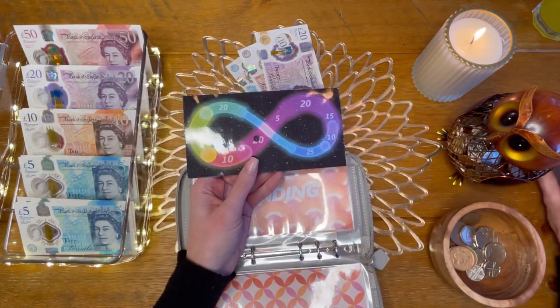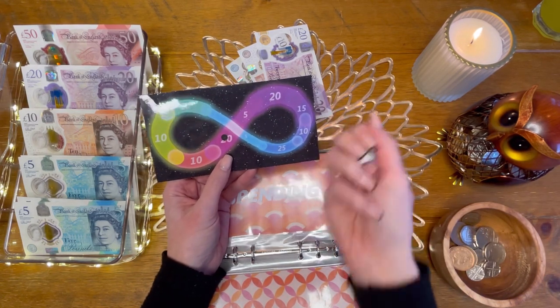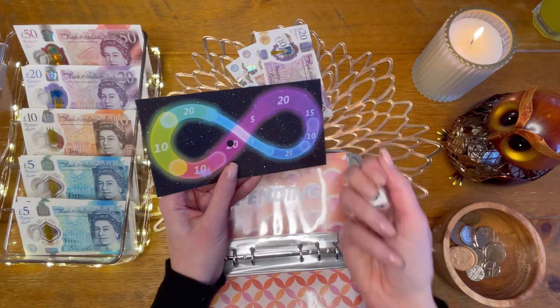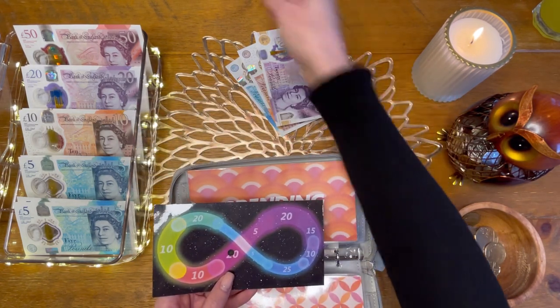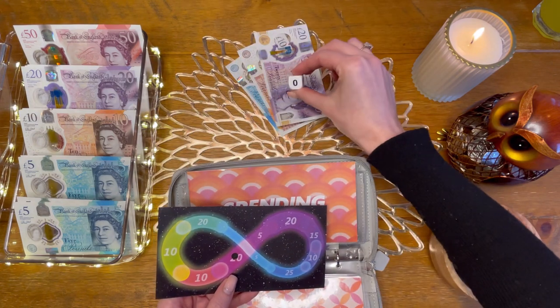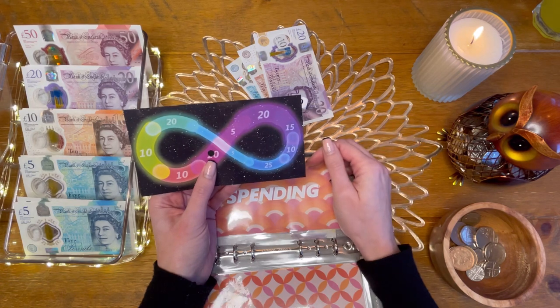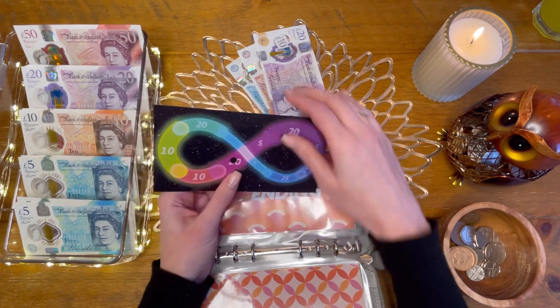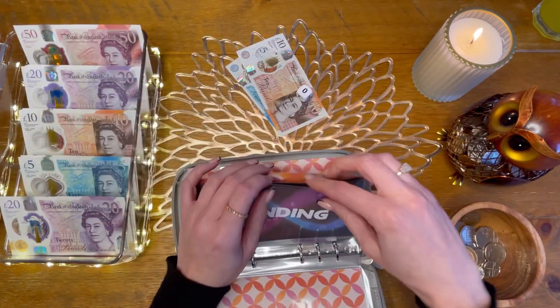I do this infinity challenge where I roll a dice and whatever I land on I save towards a sinking fund. Last time I was on £20 — I rolled and got a zero, which means I stay where I am. So £20 is going to go towards a sinking fund.